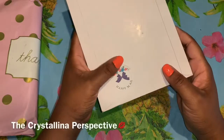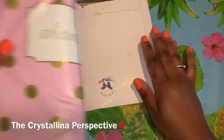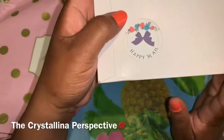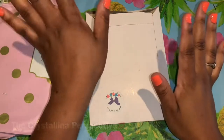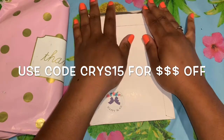Welcome back to the Crystallina Perspective. Today I have a sticker haul. I have two packages right here from Peep the Bow Creations, and I am a brand ambassador. You can use code CRYS15 — I'll put it down here somewhere for you guys to be able to use it.